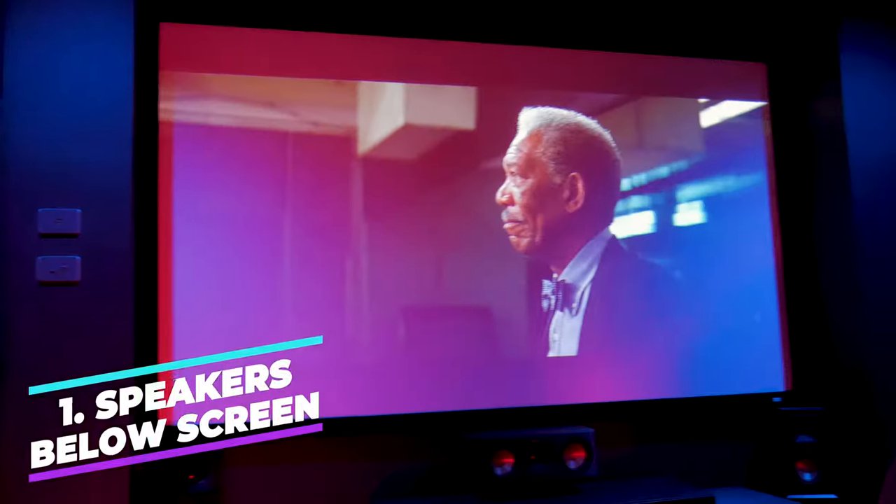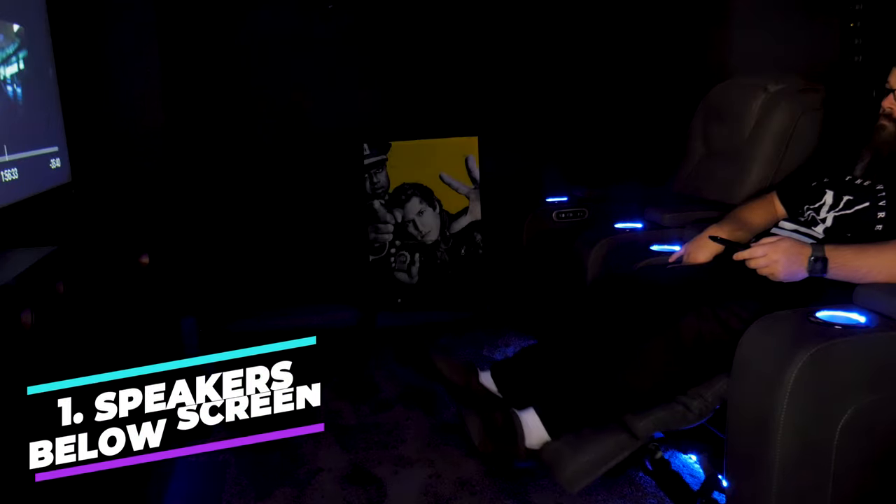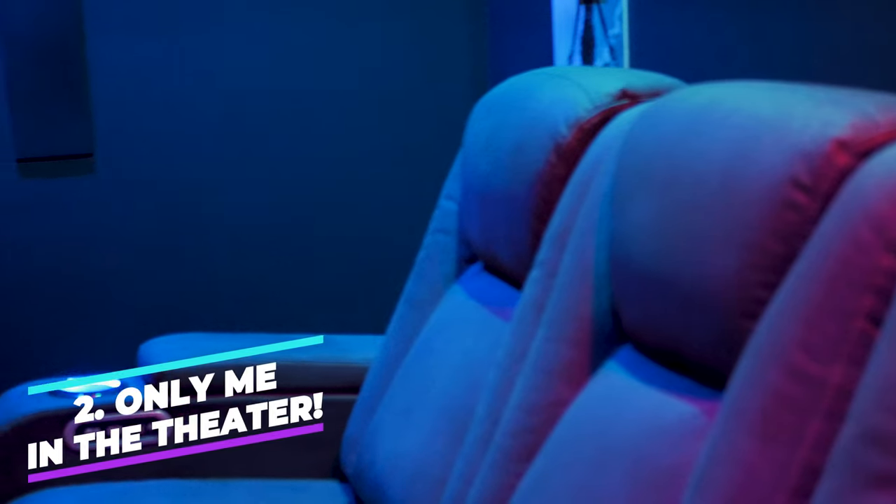The first factor is that my speakers are placed well below the screen. You can really feel it significantly when you're sitting in the front row because you're so close to the screen. Second, I never have more than just myself in here, with the rare occasion of my two boys joining me for some action movies — it's rarely more than three at a time.